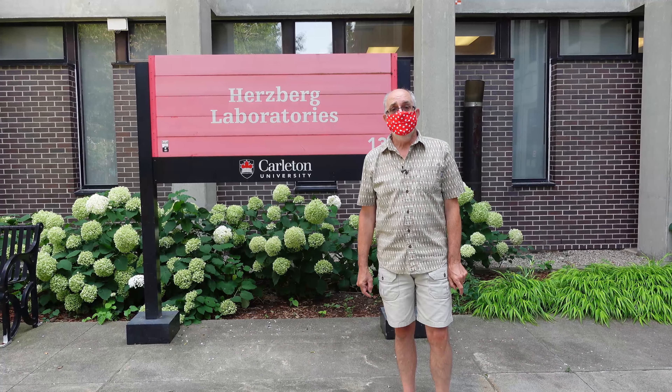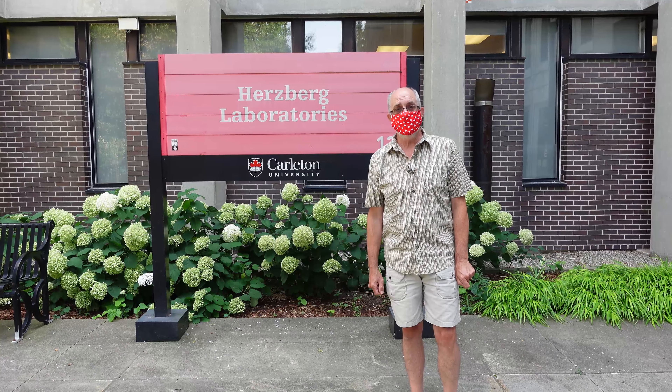Thank you very much everyone for watching this protocol video for a return to classes in the Department of Earth Sciences at Carleton University. It's extremely important that everybody follows these regulations — that way everybody will stay healthy and safe, and this will allow us to continue to offer laboratories and workshops here in the department. Welcome again to the Department of Earth Sciences, Carleton University, for the fall of 2021.